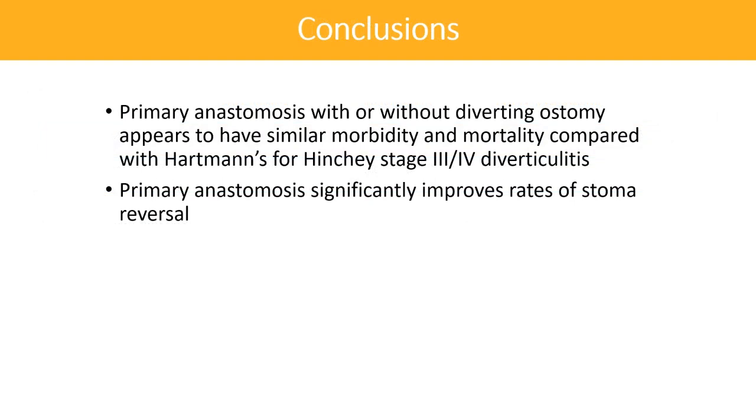The DIVERTI trial suggests that in patients with stage 3 or 4 diverticulitis without evidence of septic shock or organ failure, primary anastomosis with or without diverting ostomy appears to have similar morbidity and mortality compared with the Hartman's procedure. Unfortunately, this study was stopped prior to reaching the planned sample size due to slow patient accrual and a determination by investigators that they would not be able to detect a difference in mortality should they continue with accrual.